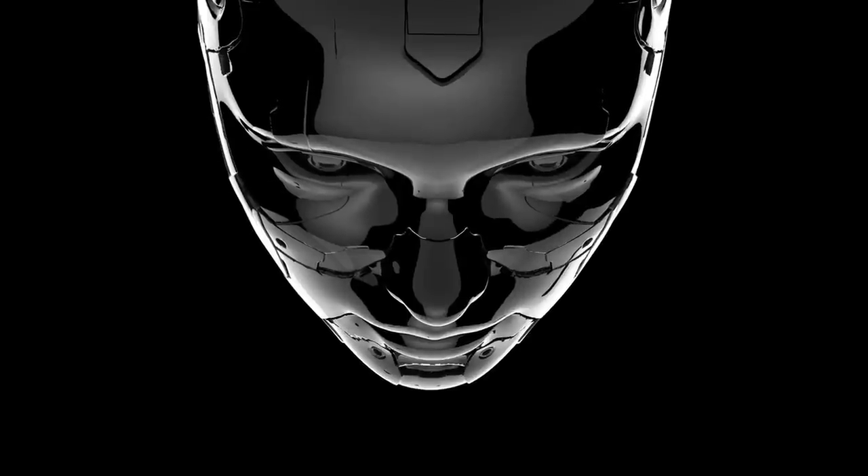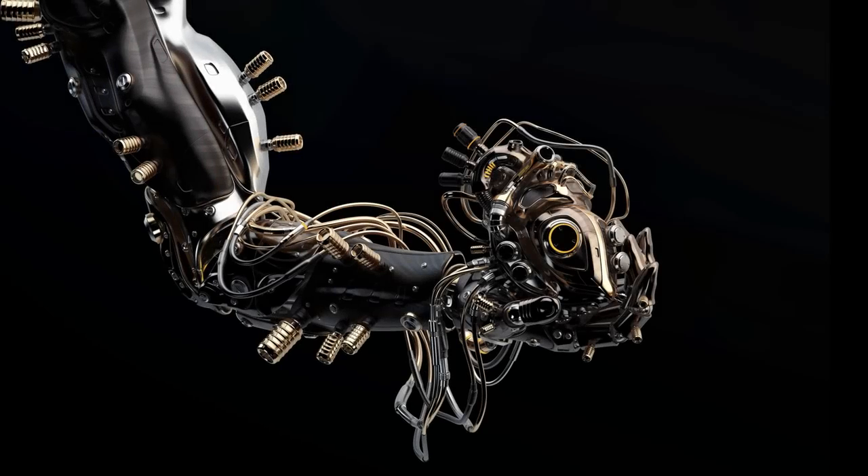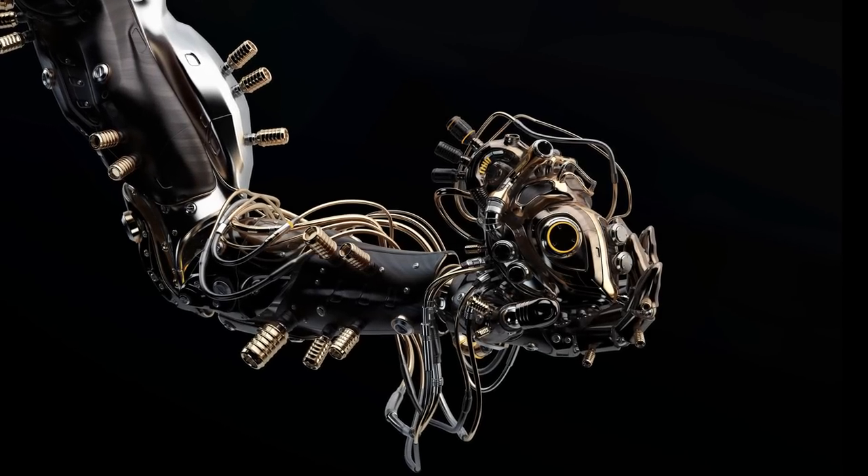As 3D-printed parts and robotic prosthetics become more human and humans become more artificial, will we have to change the definition of what it is to be human?